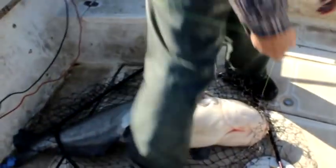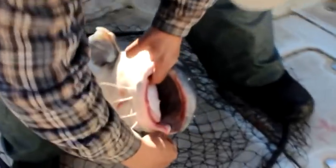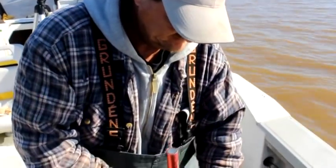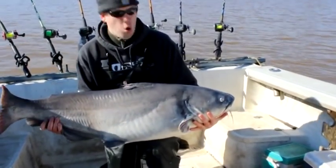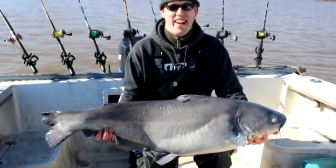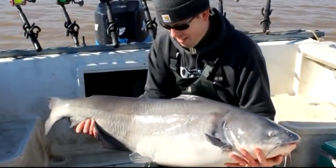Look at that belly on that thing. 69-pound blue catfish — biggest catfish I've ever caught. My second biggest catfish I ever caught was also with Chris, a 59-pounder. This thing was just a monster, a great looking fish. Trying to hold it was hard on the back. I'm about 6 foot 4 and 220 pounds, and it was a big, big fish.